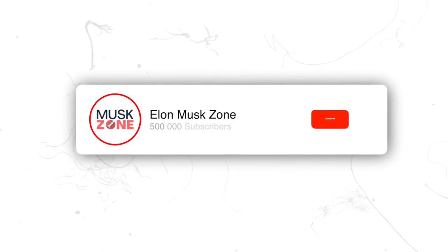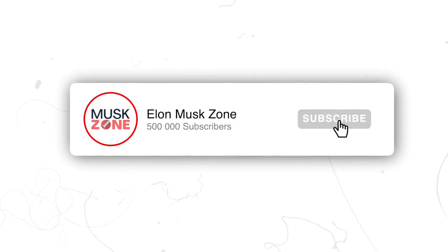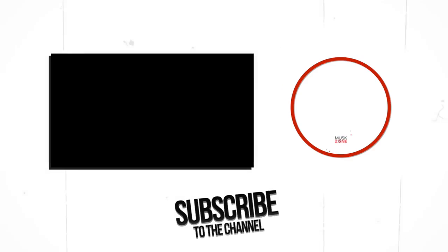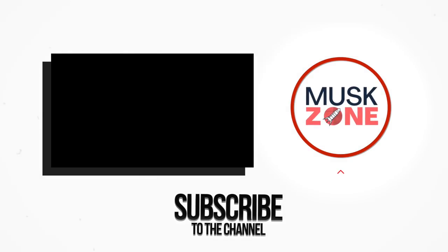Thank you for watching. Don't forget to subscribe with all notifications enabled so that you don't miss out on the latest Elon Musk news. If you want to see more interesting videos, click the video right above.